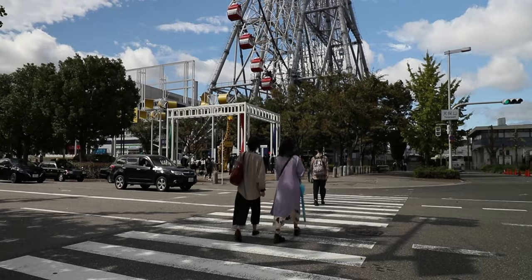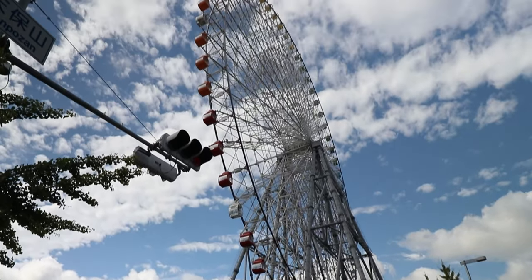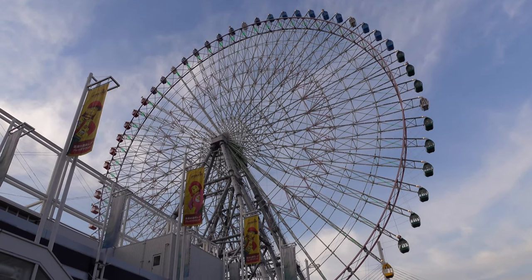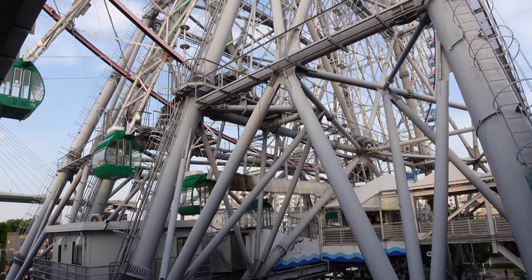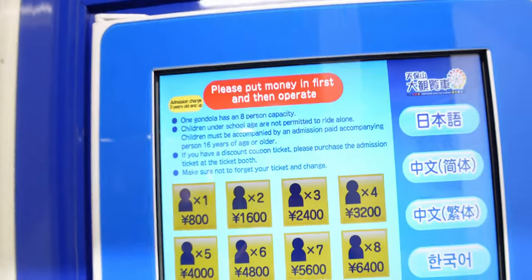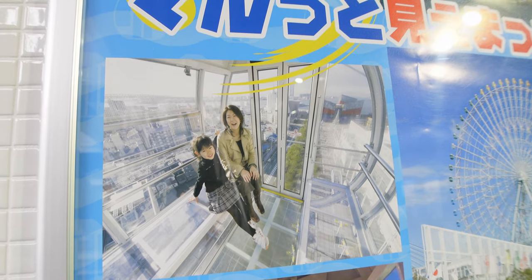The Tempozan Giant Ferris Wheel is a striking landmark you'll immediately see as you approach Tempozan Marketplace. This 112.5m high ferris wheel will take you on a 15-minute tour of Osaka City from above. Tickets cost 800 yen for anyone 3 and over, and children under 3 ride for free. With the Osaka Amazing Pass you can ride for free as well. There are also completely clear gondolas for the more adventurous, also at 800 yen per person.